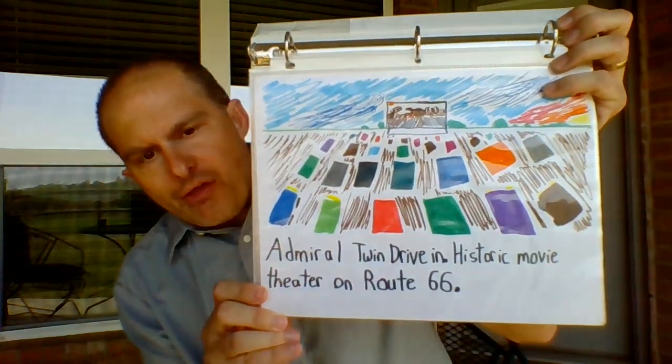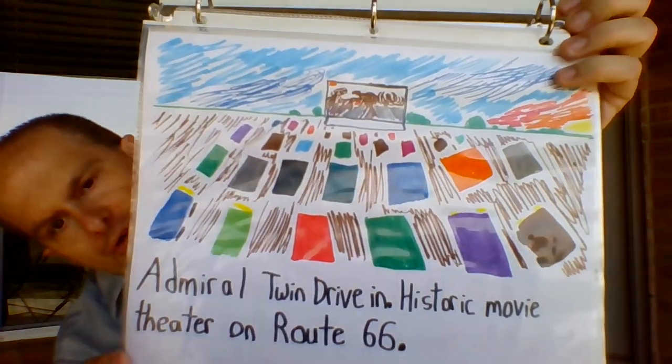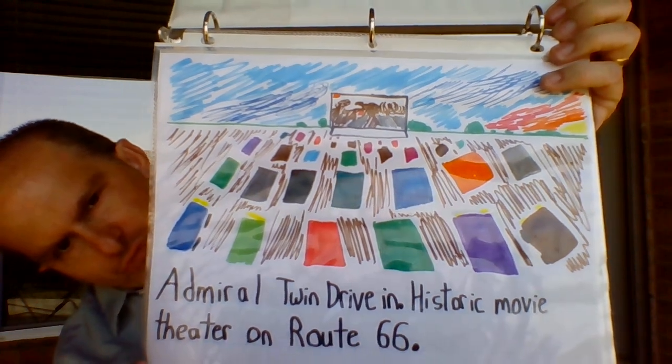First one is A — the Admiral Twin Drive-In Historic Movie Theater along Route 66. You see I drew a big picture of all those little cars looking at a movie, and of course the movie is playing some kind of dinosaur flick, because that's me.